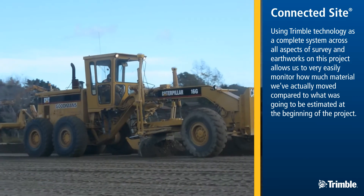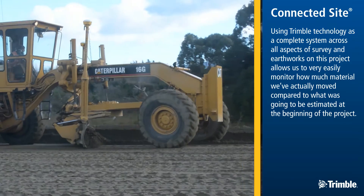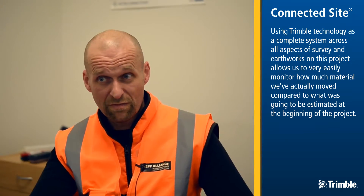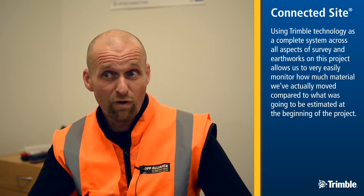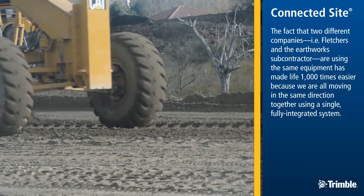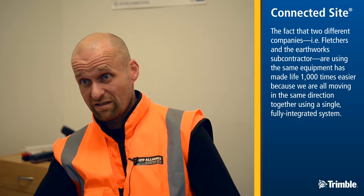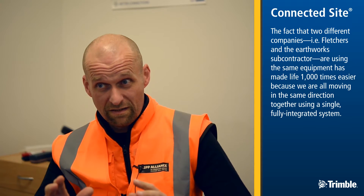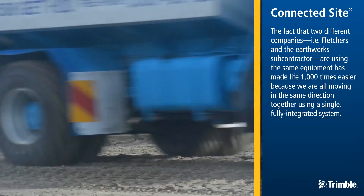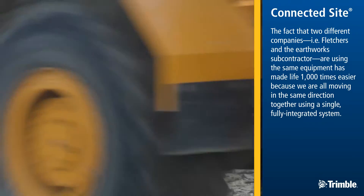Using Trimble technology as a complete system across all aspects of survey and earthworks on this project allows us to very easily monitor how much material we've actually moved compared to what was going to be estimated at the beginning of the project. The fact that two different companies, i.e. Fletcher's and the earthworks subcontractor, are using the same equipment has made life a thousand times easier because we are all moving in the same direction together using a single fully integrated system.